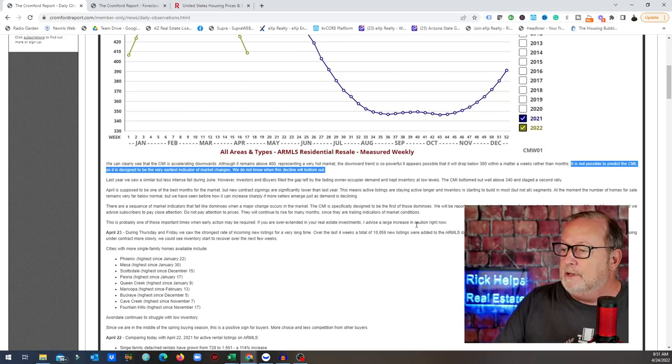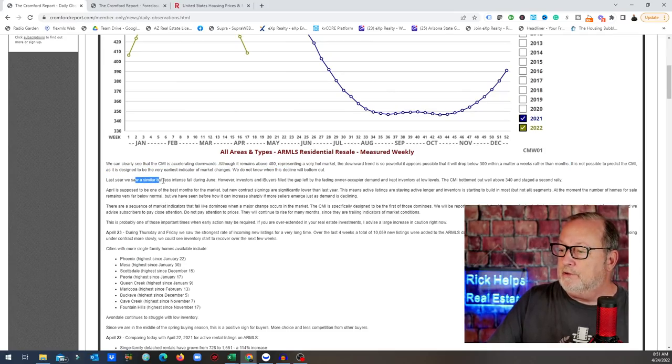It is not possible to predict the CMI, as it's designed to be the very earliest indicator of market changes. We do not know when this decline will bottom out — he's not making any assumptions. Last year we saw a similar but intense fall during June, and as I said earlier, investors and iBuyers filled the gap.